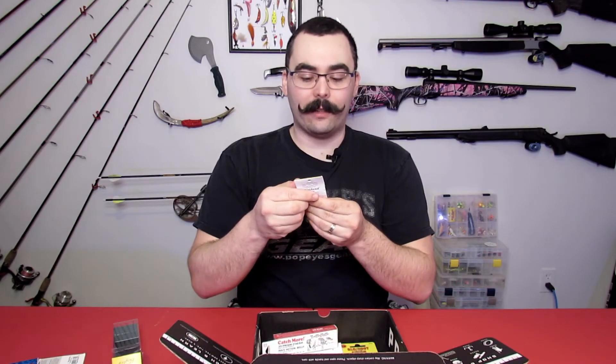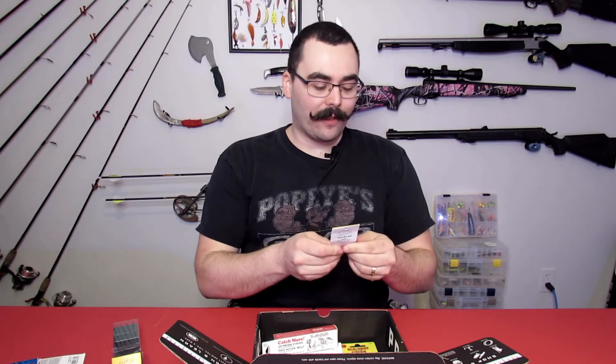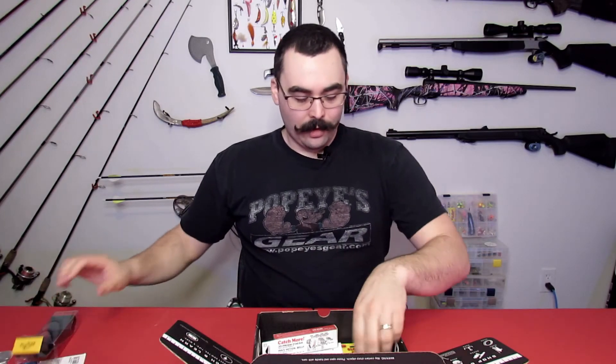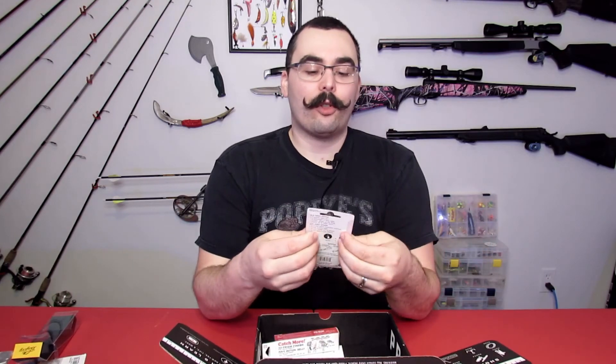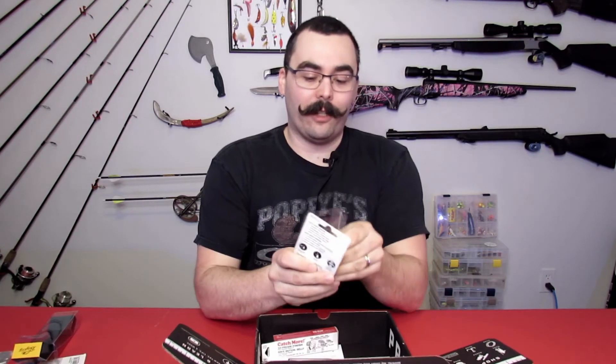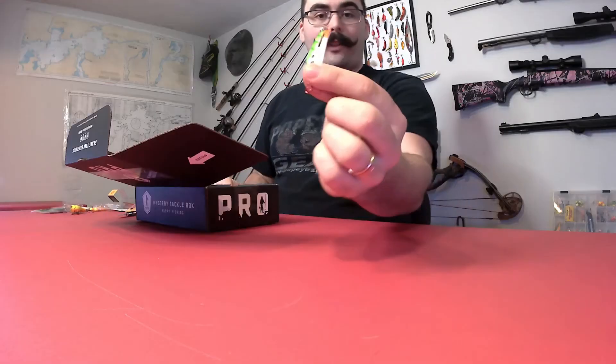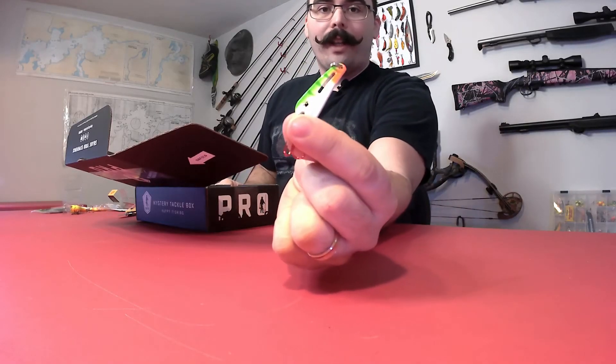We got some more tackle — Northland tackle jig heads and some weights. It's always nice to get bits and pieces of terminal tackle and odds and ends things that you lose a lot of. I lose a lot of weights so it's always nice to get extra ones. The Glow Shot Spoon from Northland Tackle — I'm very familiar with these. I recently did a hookup video where I reviewed this exact lure and it worked really, really well.